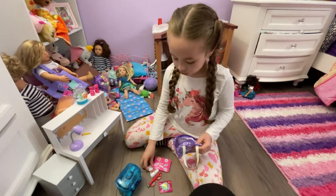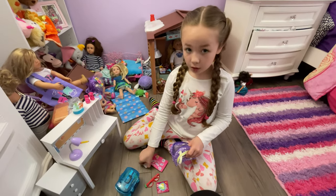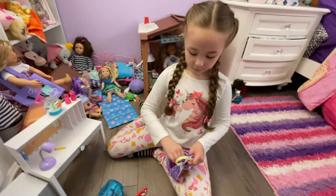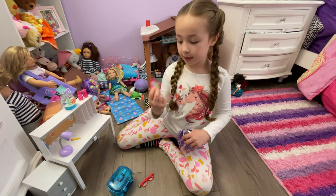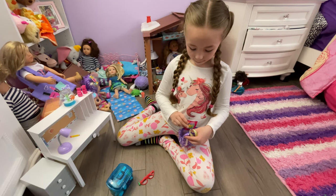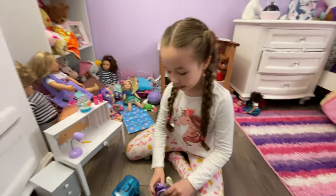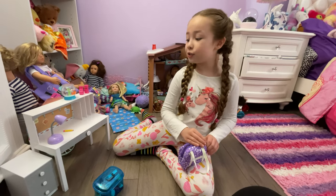Now we're packing: her phone charger, her phone, her computer, her snack — we have some candy hearts — and her glasses. And that's her bag packed! Guys, that's so good and it's so cool.